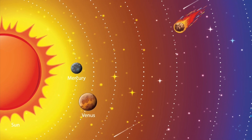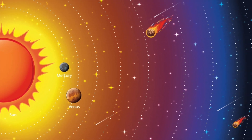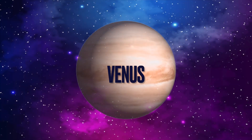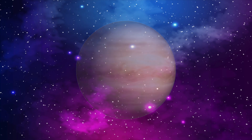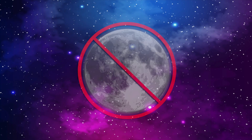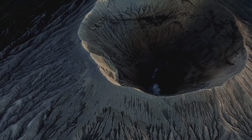Venus is the next planet from the Sun after Mercury. It is also made of rock. Venus and Mercury are the only planets in the solar system that do not have a Moon. Venus has mountains, valleys, and thousands of volcanoes.